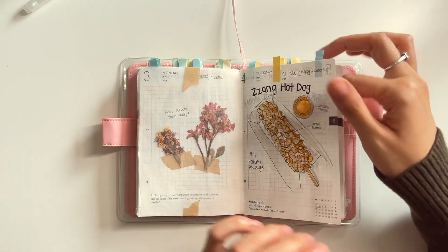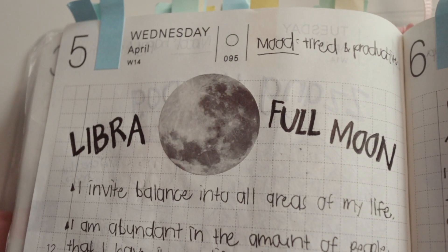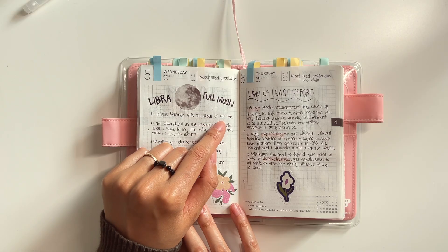Throughout this month, Maddie gave me a bunch of cute flowers from her school. This one is really dry — I love it, it's really cute, I love the colors. And like I said in the last Hobonichi flip through, I use wax paper to cover and protect it.